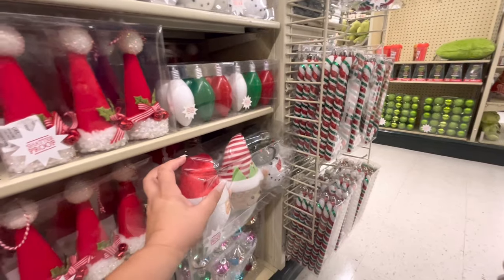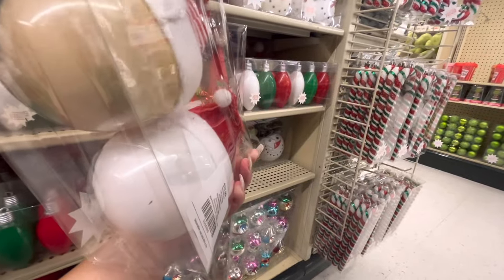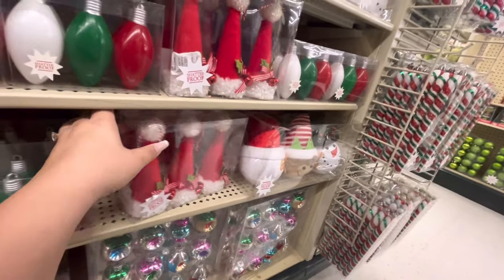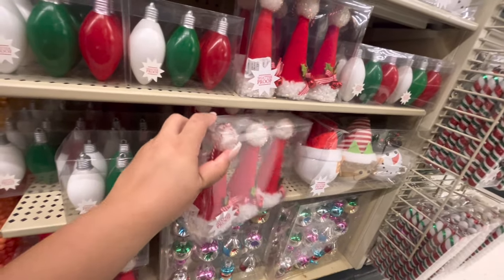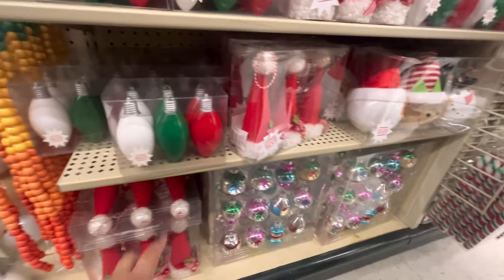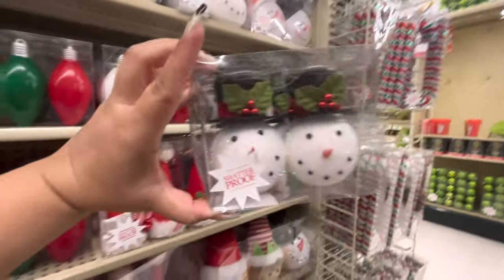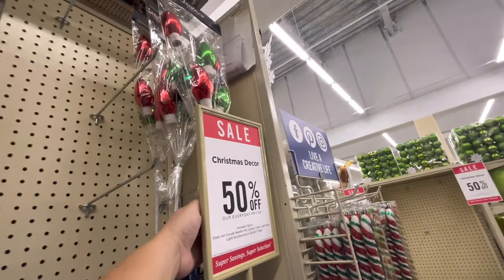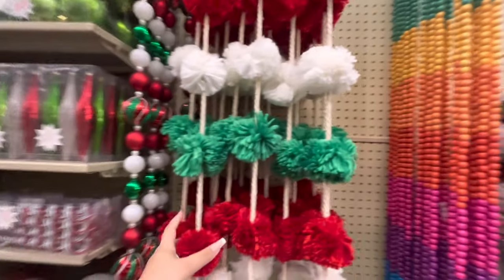Look how gorgeous they are — you get Santa, Elf, and Frosty for $18. That's a good deal, they only come out to $9 each. Then you get the Santa hats with bells for $11. We've seen those already. Then the Frosties — you get four of them for $11. Oh, these are cute, the light bulb picks — they only come out to $5.